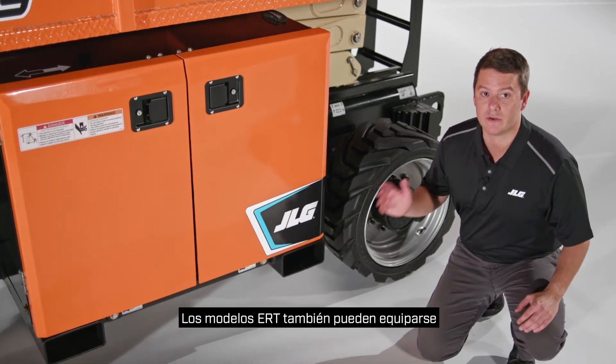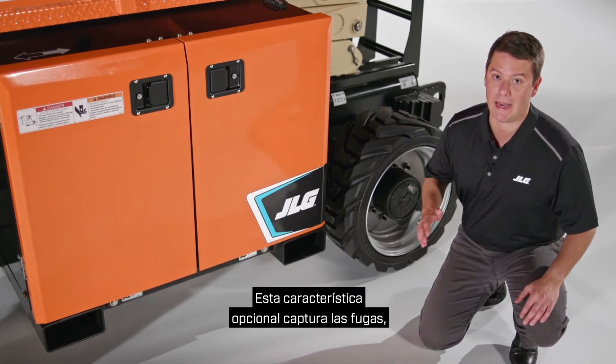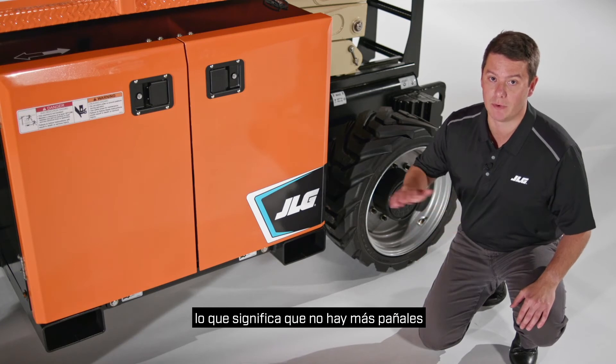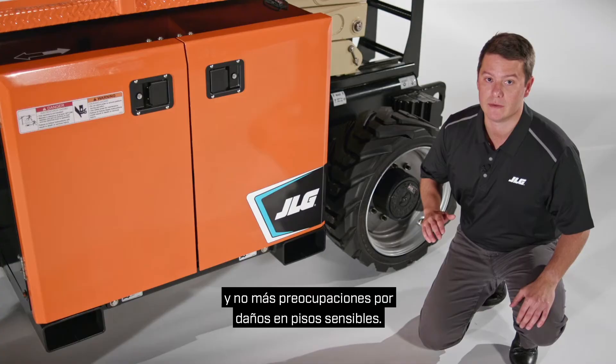ERT models can also be equipped with our exclusive CleanGuard leak containment system. This optional feature captures leaks, which means no more diapers and no more worrying about damage to sensitive flooring.